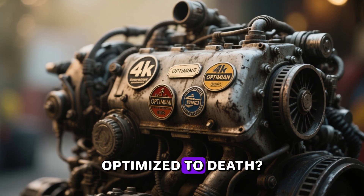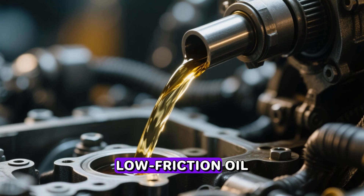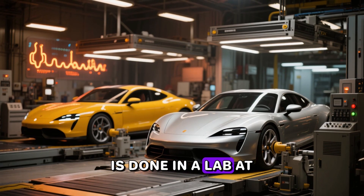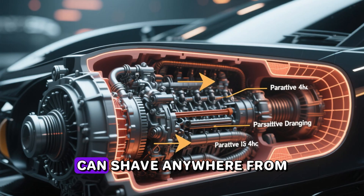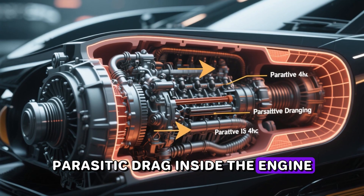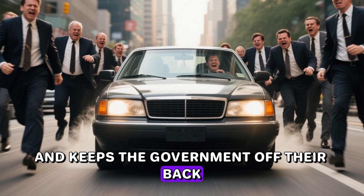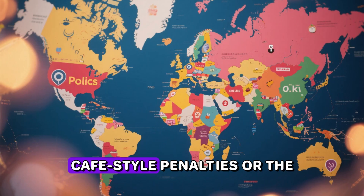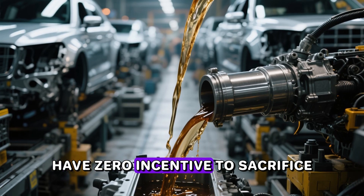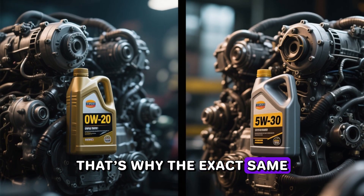So how do manufacturers claw those last tenths of a mile per gallon out of an engine that's already been optimized to death? One of the cheapest, easiest tricks in the book: switch to an ultra-thin, low-friction oil like 0W-20 during the official EPA fuel economy test cycle, which is done in a lab at controlled temperatures. A 0W-20 can shave anywhere from 0.4 to 1.2 percent off parasitic drag inside the engine, translating directly into better MPG numbers on the window sticker. Outside the U.S., most countries either don't have CAFE-style penalties or the fines are laughably small, so manufacturers have zero incentive to sacrifice long-term durability for a tiny bump in test-cycle efficiency.